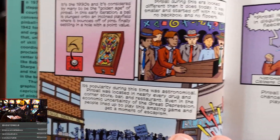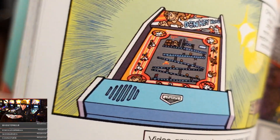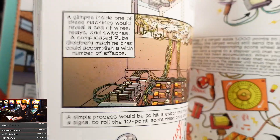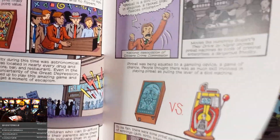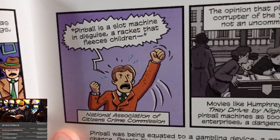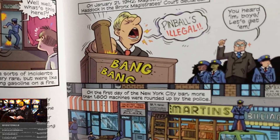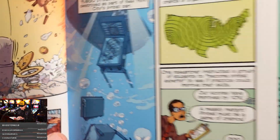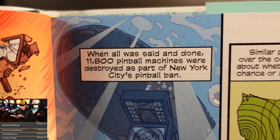Just wait — nothing in here is photographs, by the way. This is all drawn. The book covers the controversy: 'Gum and pennies — pinball is a slot machine in disguise, a racket that fleeces children,' says the National Association of Citizens Crime Commission. This is going over the brief history of them destroying machines. When all was said and done, 11,800 pinball machines were destroyed as part of New York City's pinball ban. The sledgehammer — incredible.